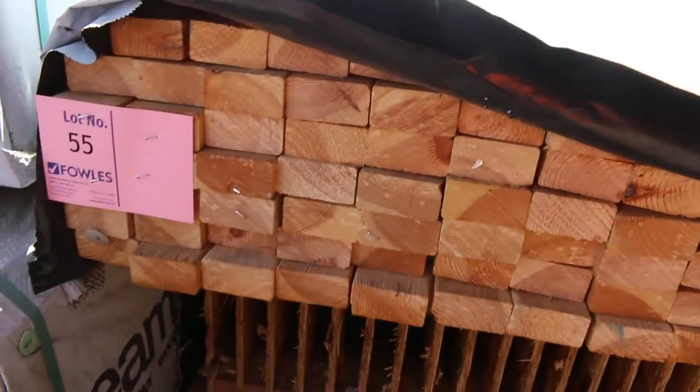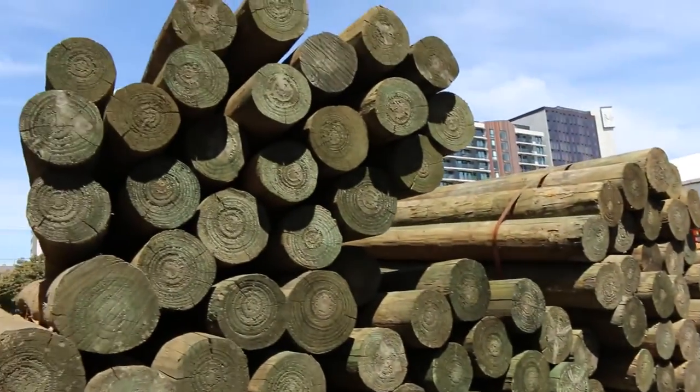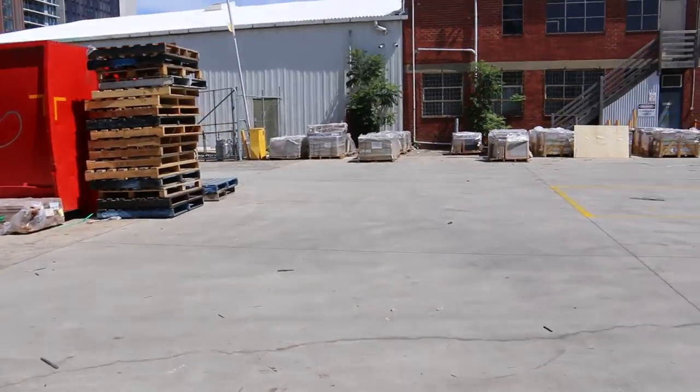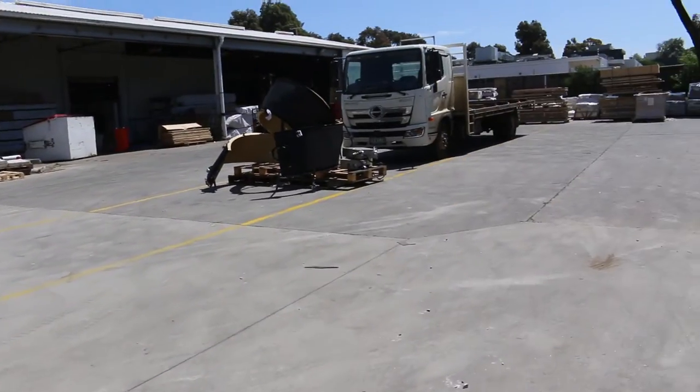Also some I-joists as well — nice big LVL beams. There's a little pack of 70 by 35 M12 pine hiding away there, lot 55. You can see some 3-metre poles there too. We've got heaps and heaps of tiles and pavers coming in tomorrow — tiles and pavers — a huge variety. You need to come and check them all out.